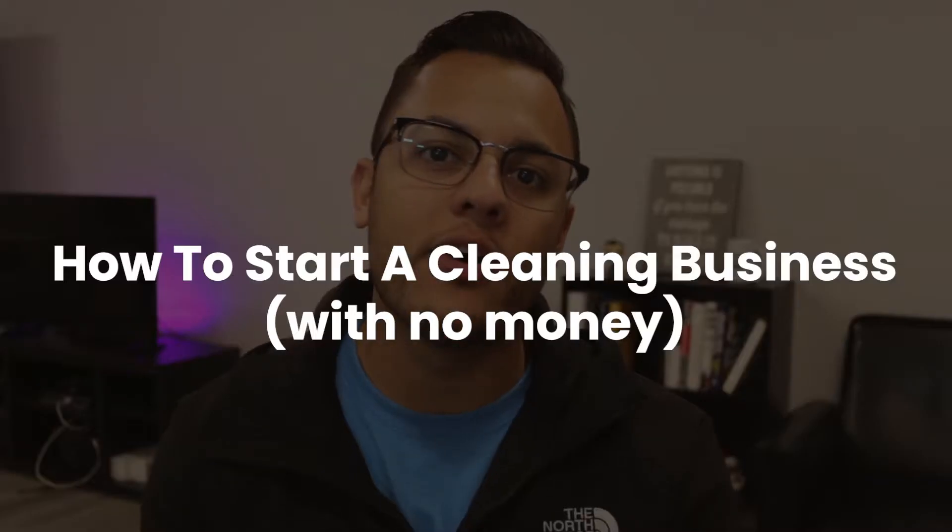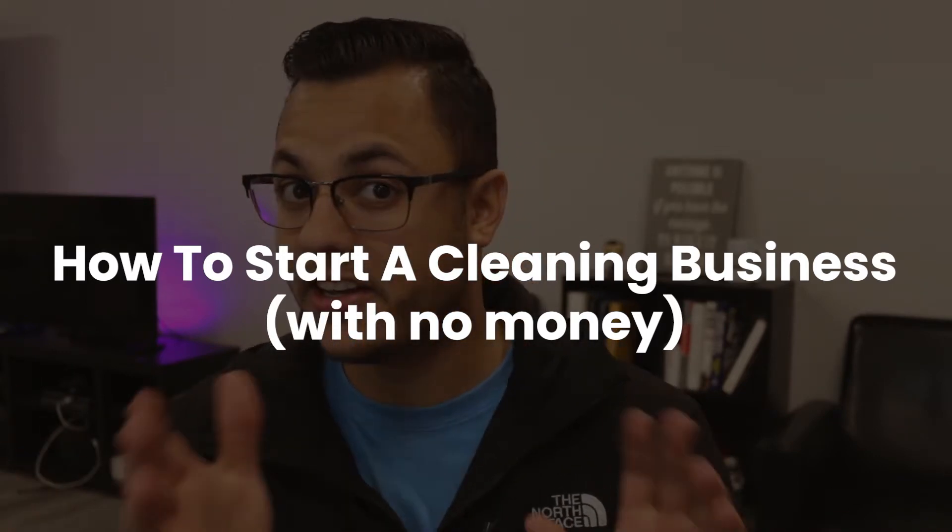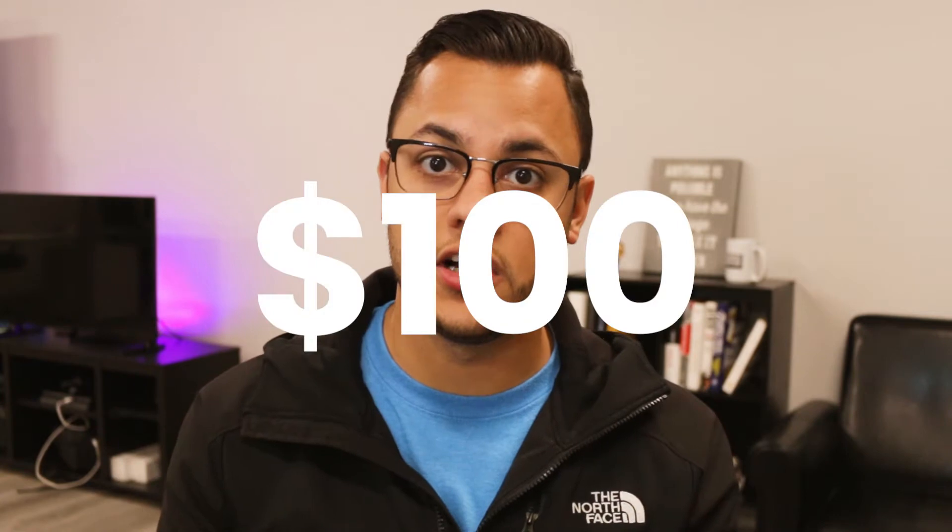What's going on guys? It's Matt and in today's video we're going to be talking about how to start a cleaning business with no money. Well, some money. You're going to need some money. This title isn't completely true. You're going to need at least $100 just to get started. That's all you need, and you're going to use that $100 for the things we're going to be mentioning in this video. It's essential and necessary to have these things in order to start your cleaning business.